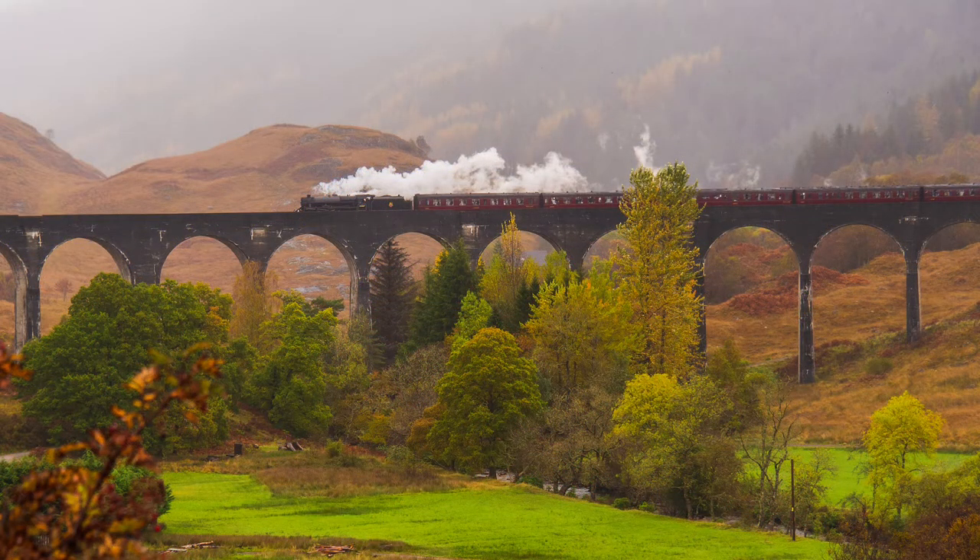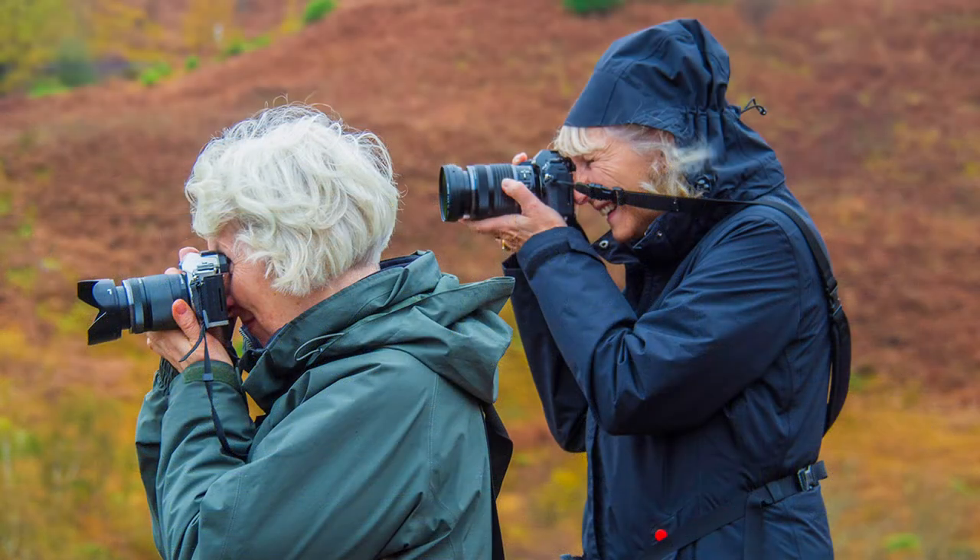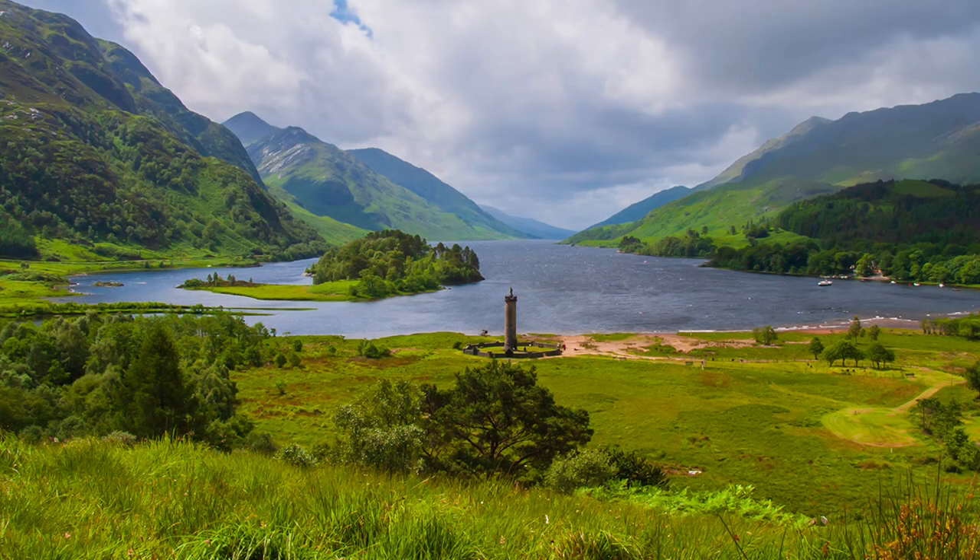Behind the visitor centre is a rocky knoll reached by a rough path, so be careful. It has a grandstand view of the viaduct. The view in the opposite direction is not bad either — it is here, over Loch Shiel, that most photographers will seek their shot, that is, after the train has passed.